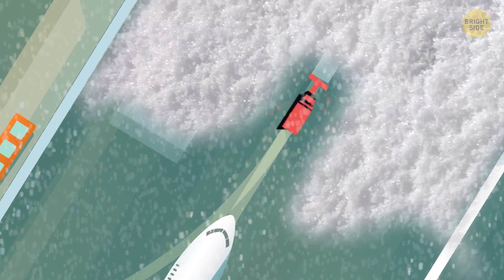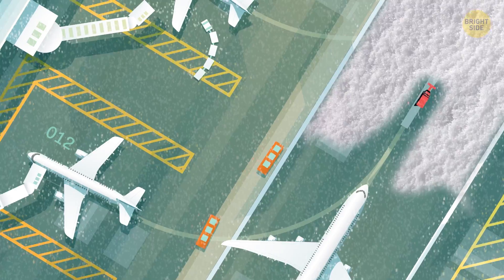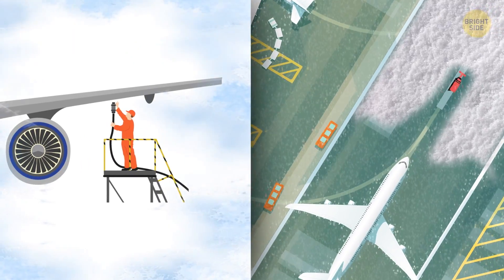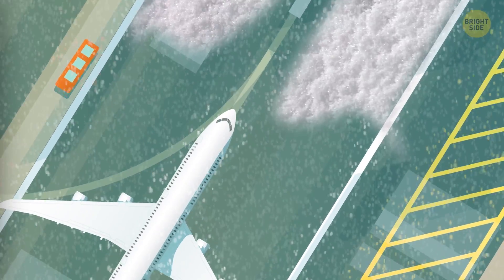You have to de-ice the runway and even the plane itself. And when it passes the point of too cold for aviation, the refueling equipment can just freeze. Looks like airplanes have their limits too.